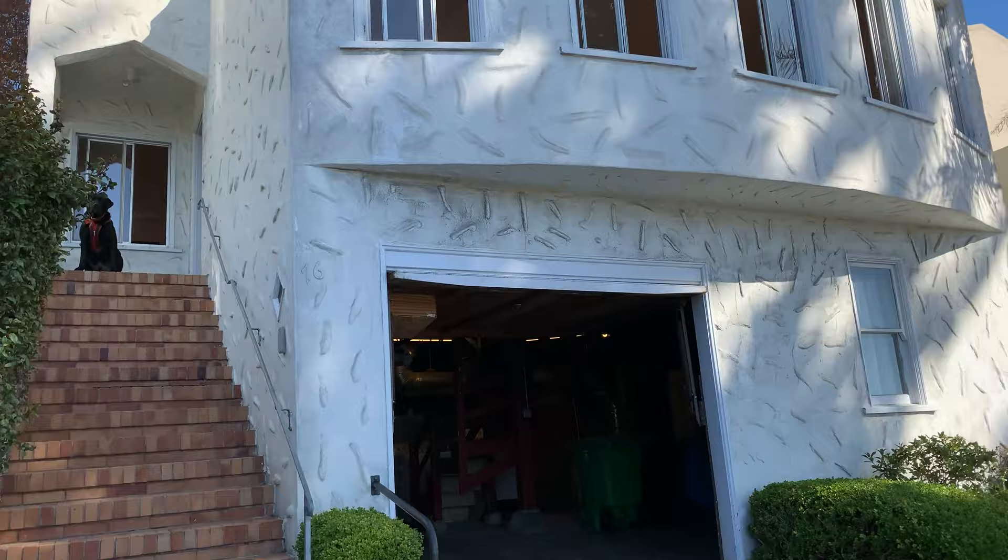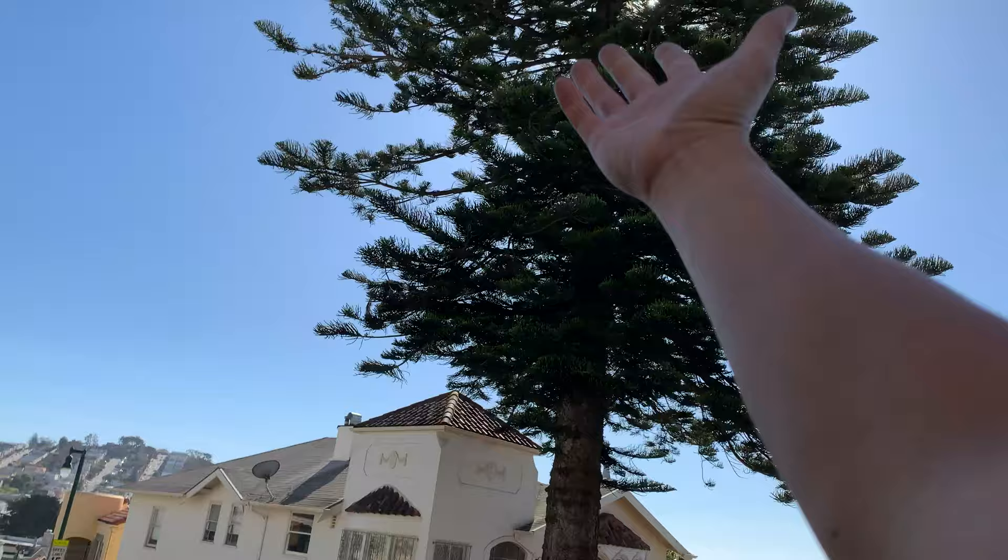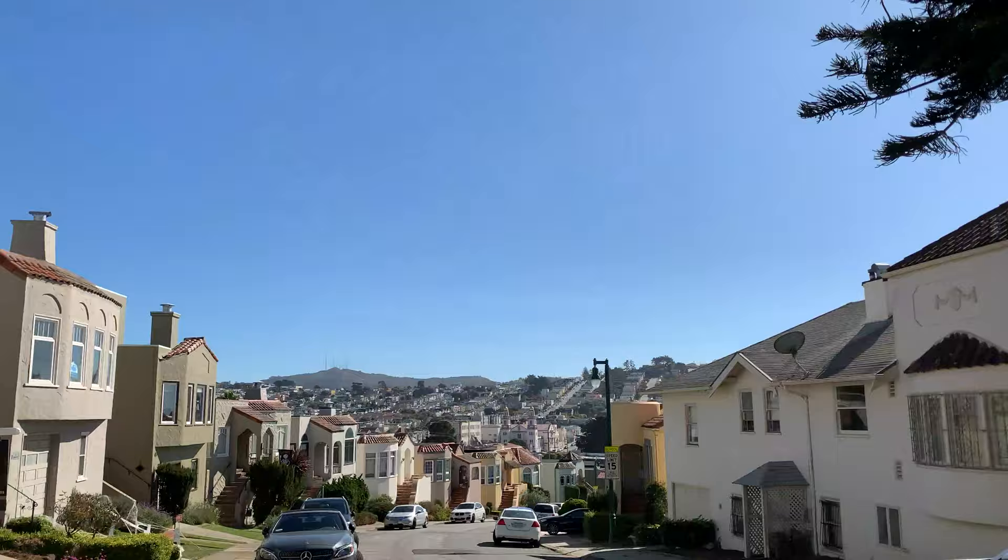This is our house — kind of an ugly duckling right now that is waiting to be turned into a swan. But there is so much potential and it's such a great location. I love the neighbor's giant tree here; it frames the neighborhood really well. Like we said, we're right here at Fairfield and Lakewood.